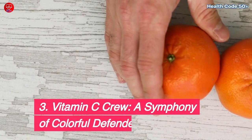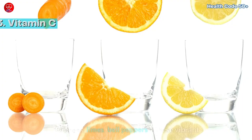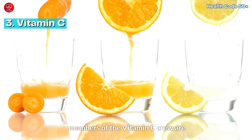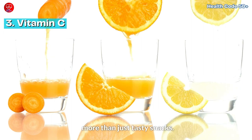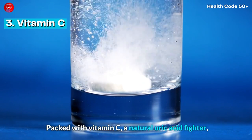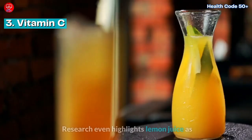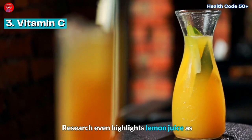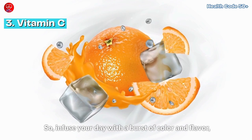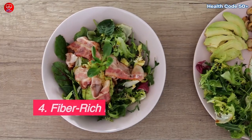The Vitamin C crew — a symphony of colorful defenders. Oranges, limes, bell peppers — these vibrant members of the vitamin C crew are more than just tasty snacks. Packed with vitamin C, a natural uric acid fighter, they play a crucial role in keeping those levels in check. Research even highlights lemon juice as a particularly potent weapon, so infuse your day with a burst of color and flavor and watch your uric acid levels take a sunny dip.